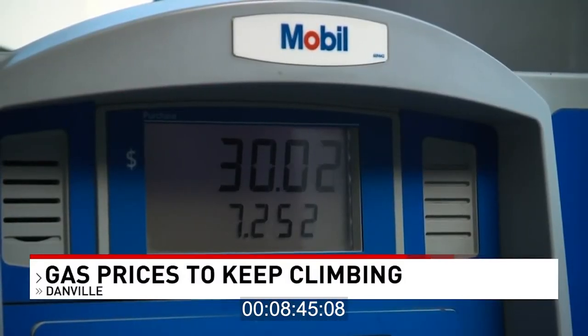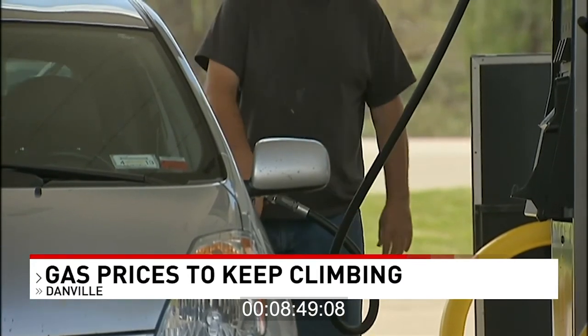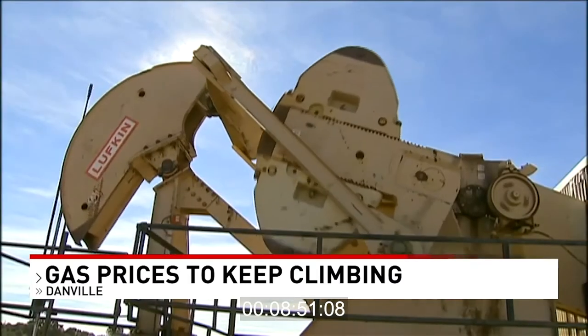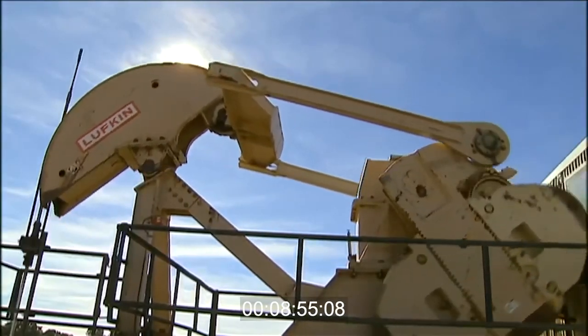That's a $0.93 increase from the same time last year. Crude oil prices make up more than half of the cost of a gallon of gas. And according to AAA, the price of crude oil is what's driving up the cost. In just a couple of weeks, we'll see families hitting the road for spring break, and not too long after that folks everywhere hitting the roads and the skies — let's not forget jet fuel comes from crude oil as well for summer travel, and that will all drive up prices.